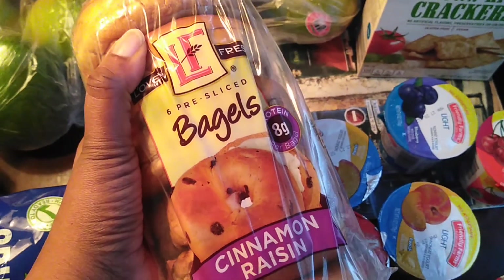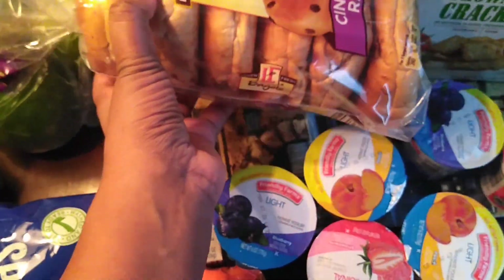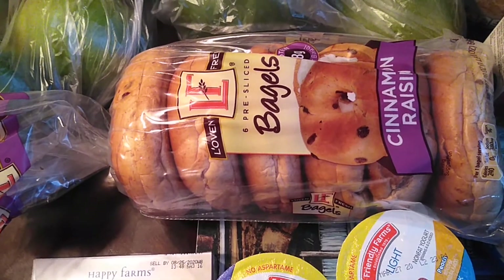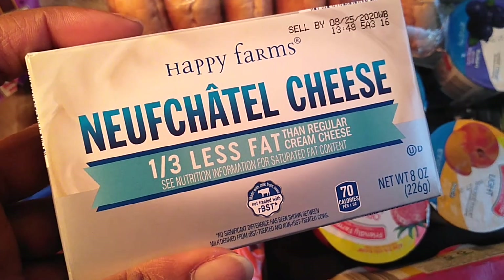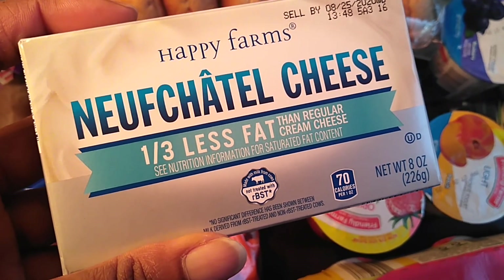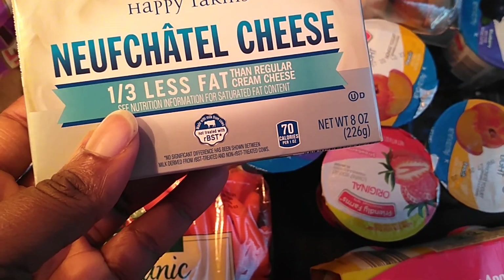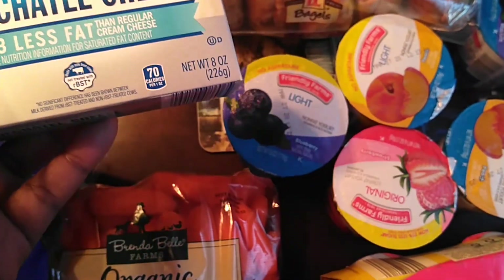We got some cinnamon raisin bagels — Jacob loves these. These are only $1.49 and you get six bagels. Just as good as Lenders or Pepperidge Farm, and much cheaper — I've seen other bagels for $4 or $5. To go on the bagels, we have Neufchâtel cheese, which is similar to cream cheese but lower in fat and calories. This was only $0.65 at this location — normally it's $0.95 at my usual Aldi's, so I was pretty shocked.